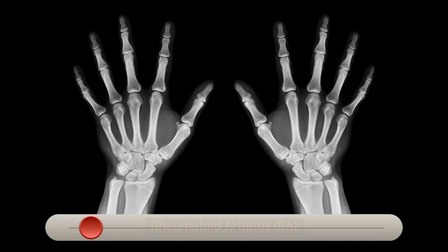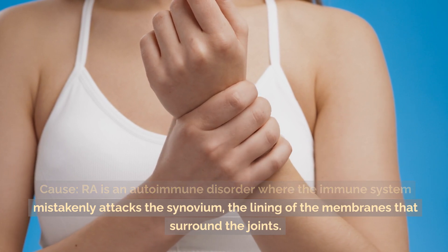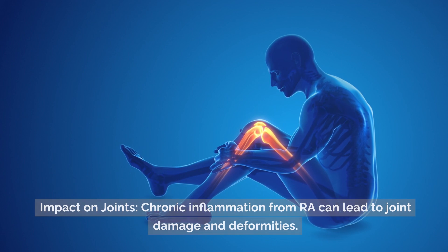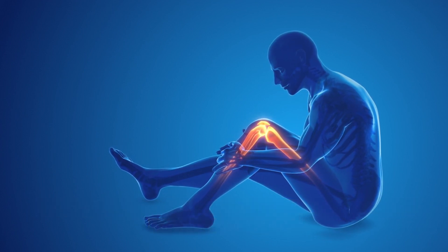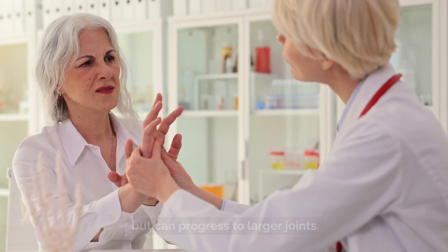Rheumatoid arthritis, or RA, is an autoimmune disorder where the immune system mistakenly attacks the synovium — the lining of the membranes that surround the joints. Chronic inflammation from RA can lead to joint damage and deformities. It often affects smaller joints first, like those in the hands and feet, but can progress to larger joints.